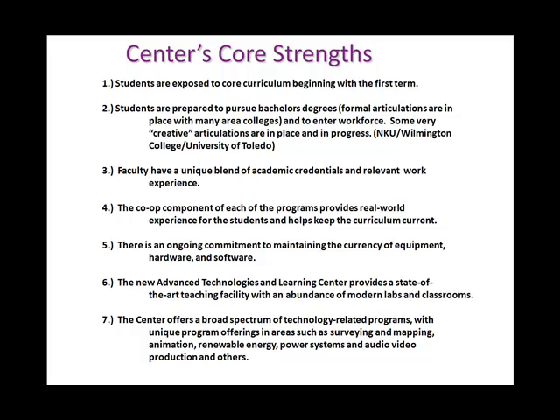Cincinnati State's Center for Innovative Technology has several very strong core strengths. First, we expose students to core courses in the first term. At other universities you might find the first term is quite a bit of general studies with very little concentration on your field of interest — at Cincinnati State that is not the case. In the computer software development department, we have a common core that all three majors take, allowing students to effectively move from program to program after the first term once they've decided which major fits them best.